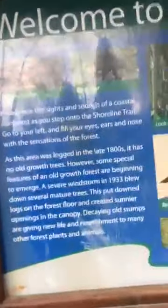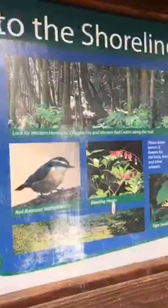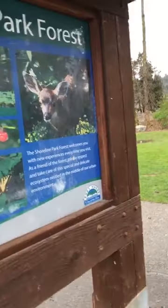Welcome to the Shoreline Park Forest. This section of the Trans-Canada Trail is dedicated to David Driscoll, honored with Freedom of the City, May 29, 1999. Experience the sights and sounds of a coastal rainforest as you step onto the shoreline trail. As this area was logged in the late 1800s, it has no old growth trees. However, some special features of an old growth forest were beginning to emerge. A severe windstorm in 1933 blew down several mature trees, putting downed logs on the forest floor and creating a sunny opening in the canopy. Shoreline Park Forest welcomes you. So let's get walking.